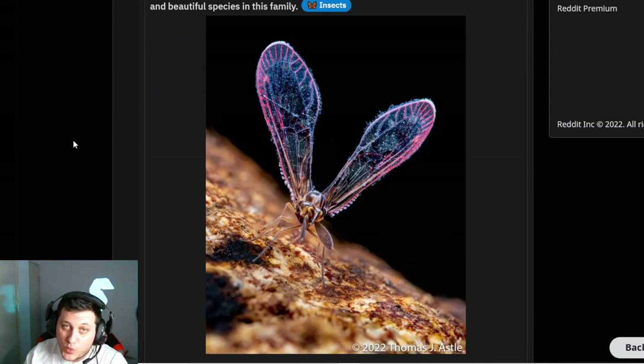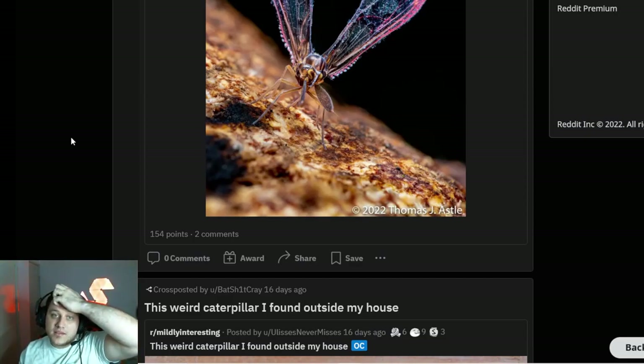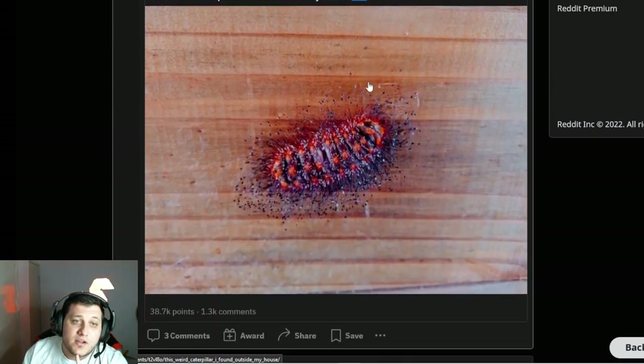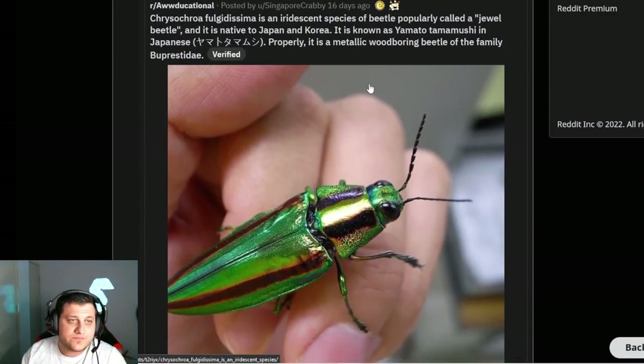A tiny and rather fancy plant hopper — it's a bug, so I'm not surprised, but it does look like it's glowing which is freaking awesome. The question is: does it always look like that or is it just the lighting in the picture? These are the questions you've got to ask that people don't always think about.